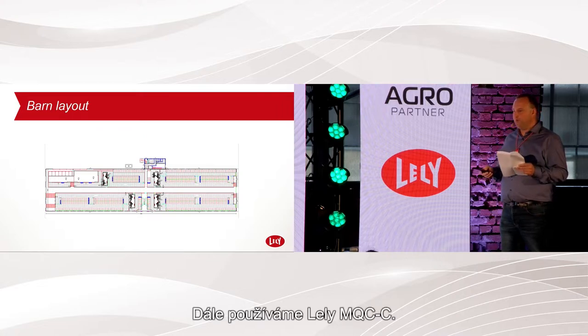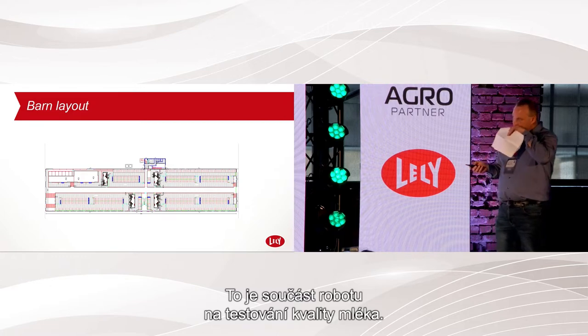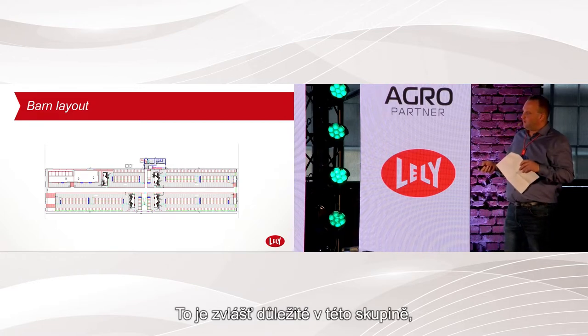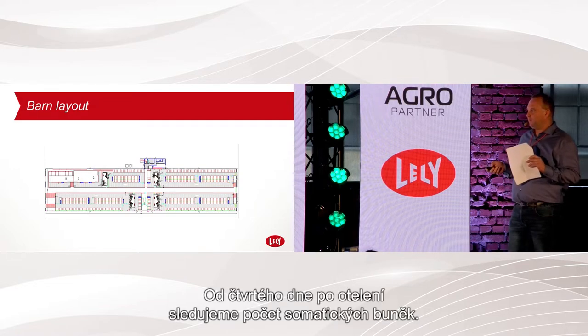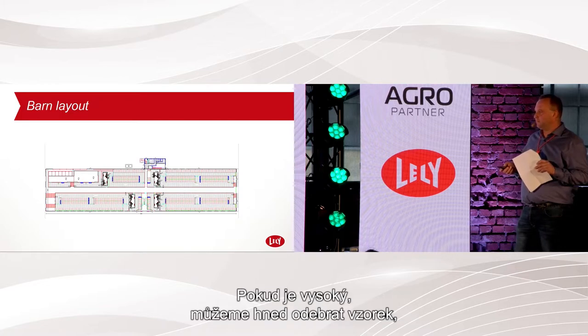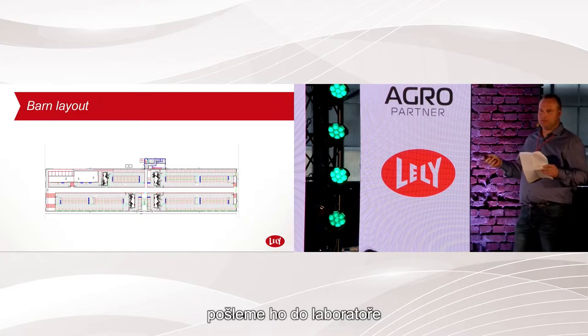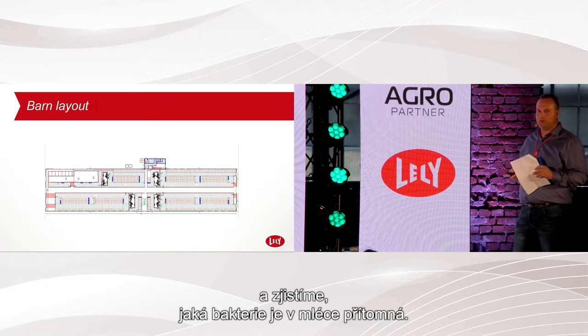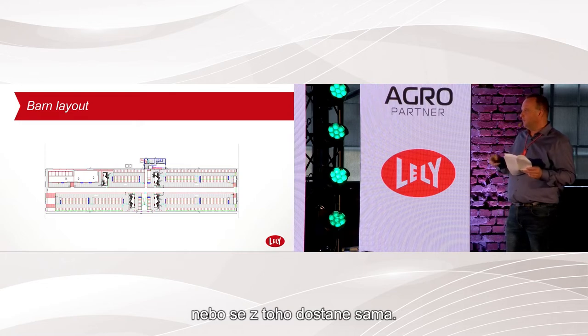I have the MQC milk quality tester on the robots — especially important for the fresh cow and startup group. After day four, it starts calculating somatic cell count, so if a cow starts lactation with a high cell count, I can take a milk sample, send it to a laboratory, and get an answer on which bacteria are present and whether she needs treatment or can recover by herself.